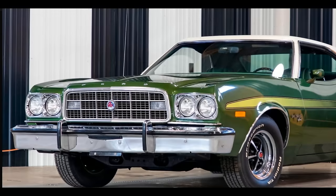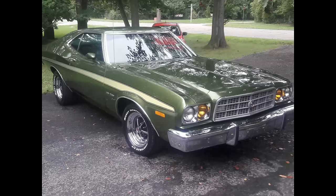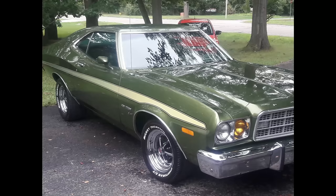For 1973, the Grand Torino Sport had its own unique emblem, displayed in the grille and on the trunk lock cover. The laser stripe was revised to a slightly different shape and ran higher along the body side. The Sport no longer had a hood scoop, and the ram air induction option was gone.